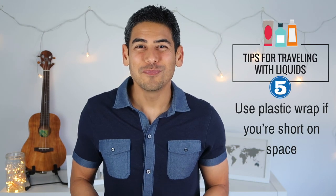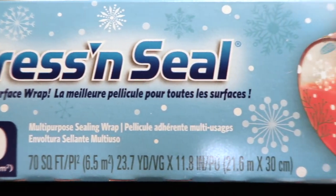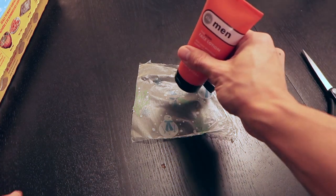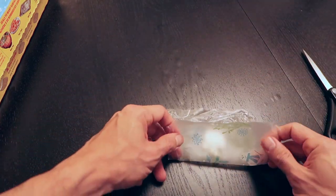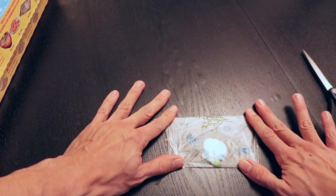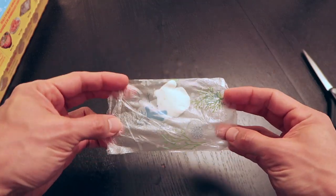Number five: use plastic wrap if you're short on space. If you find yourself struggling to pack all your liquids into one bag, a useful trick is to use press and seal plastic wrap to create a compact and disposable version of your toiletries. The bags allow you to create leak-proof and airtight seals, which is ideal for your liquid toiletries. This can save a lot of room in your liquids bag and can be an easy and efficient way to use space.